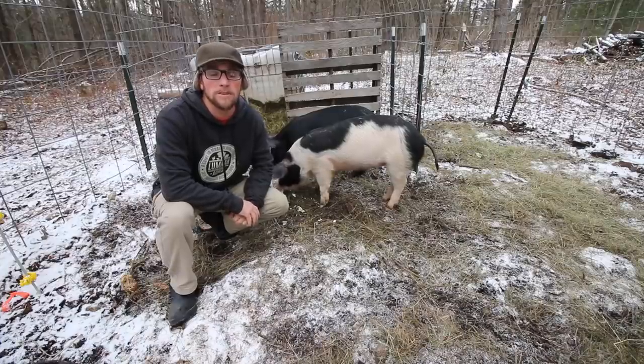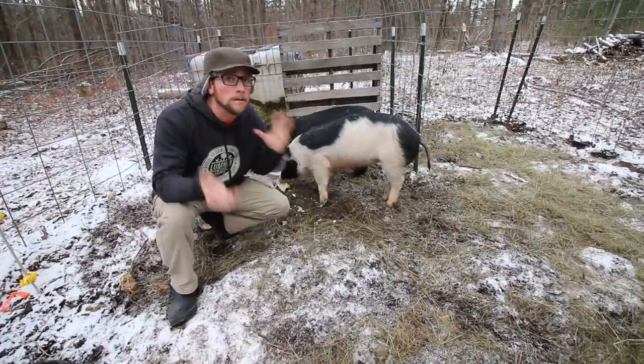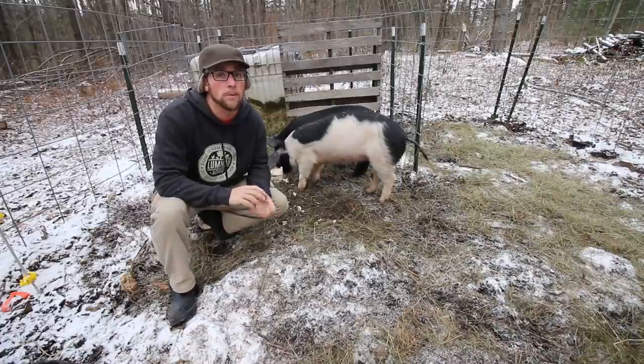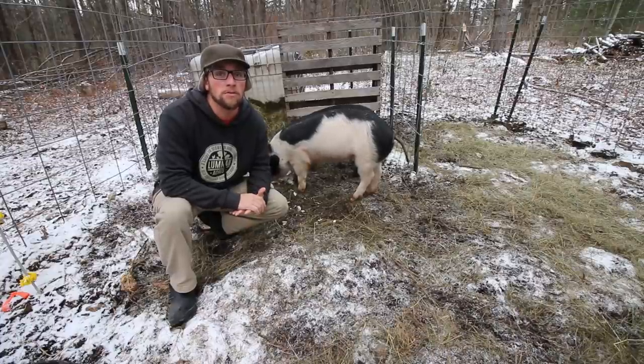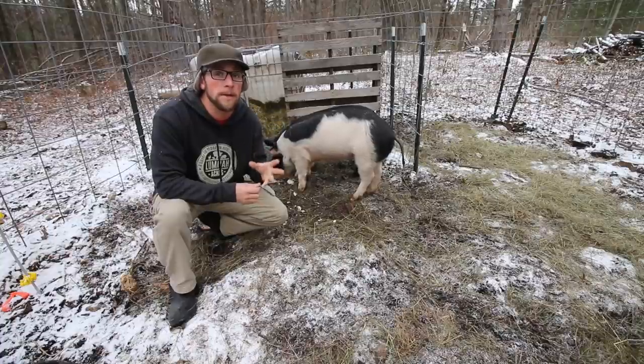Some of the first questions have been: your piglets are huge — are they really piglets? Well, that's debatable I guess. We wanted to get piglets that were at least 60 pounds, so that way we knew they had enough fat on them to make it through the winter here, being in northern New Hampshire, with just the two of them being outside.